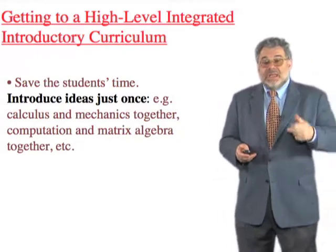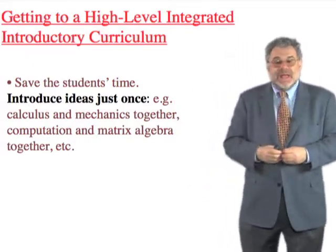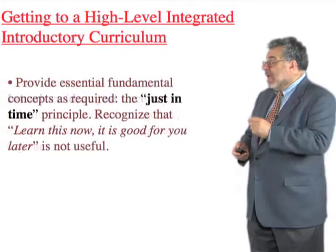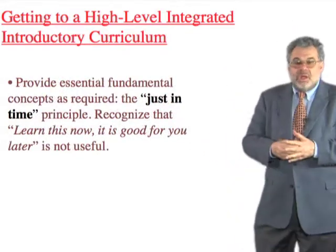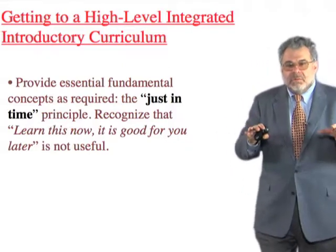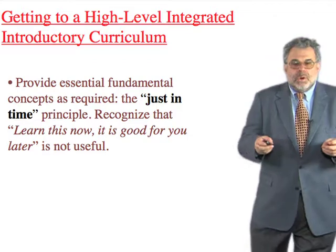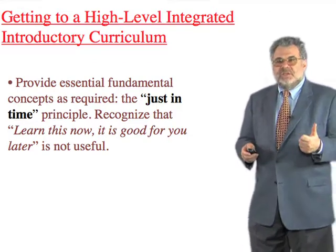For example, teaching calculus in the guise of physics, then again through chemical reaction rates, and then again as a mathematical topic didn't make sense to us. We believe very much in the just-in-time principle — we don't believe in 'learn this now, it's good for you later.' A professional scientist has to be a lifetime learner, and most of that learning happens when you realize you need it, not years in advance.